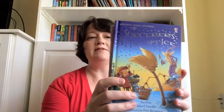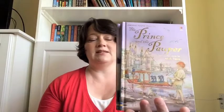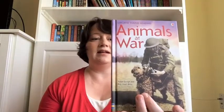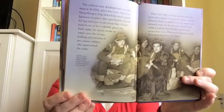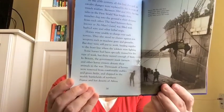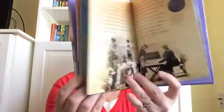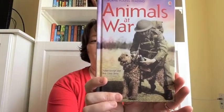Next, there are the Usborne Young Reading series. There are three different levels: level one has simpler text, then a little more advanced in series two, and series three has nonfiction titles for readers who want to tackle longer stories and more chapters. One of our favorites is Animals at War, which shows animal heroes, stories of adventure, how animals were morale boosters, and even some strange and unusual animals that participated in history's great wars.